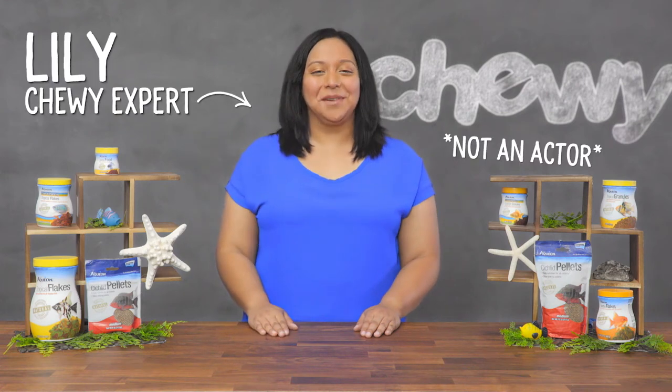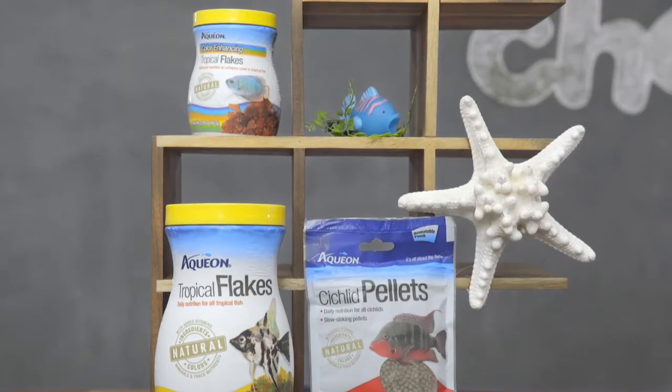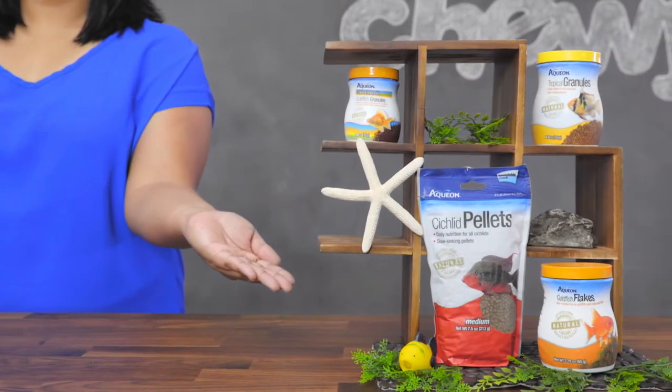Hey fish fanatics, I'm Lily from Chewy, and I'm here with some products for your fish that are sure to go swimmingly in your home. Aquion fish foods were designed to bring out the true color of your unique fish through tailored nutrition. That's why they've developed recipes made with premium ingredients to ensure a healthy diet.